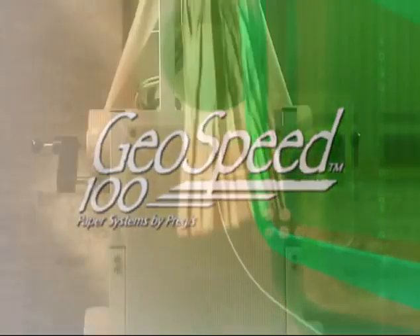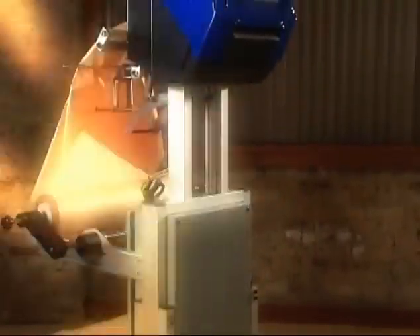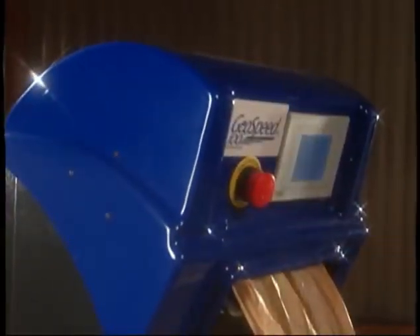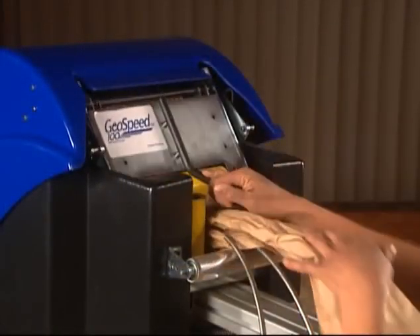GeoSpeed — delivering crumpled 30-pound recyclable, renewable, and biodegradable craft paper at speeds of up to 70 inches per second. The GeoSpeed: fast, durable, versatile, and loaded with user-friendly benefits and safety features that will help optimize your packaging operations.